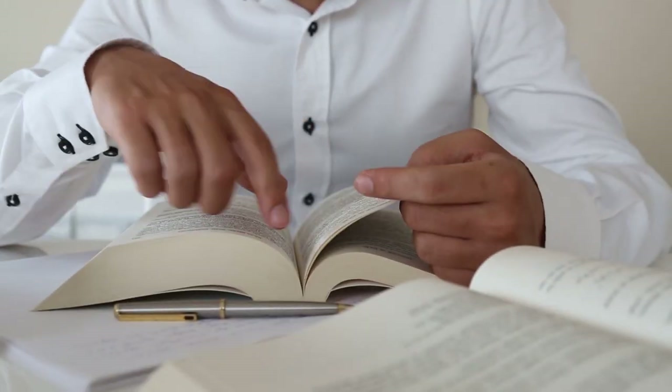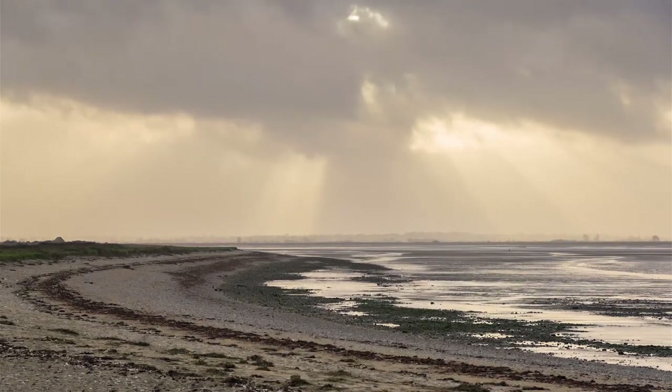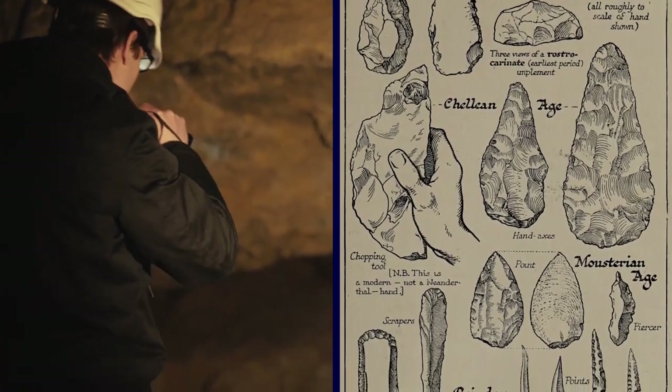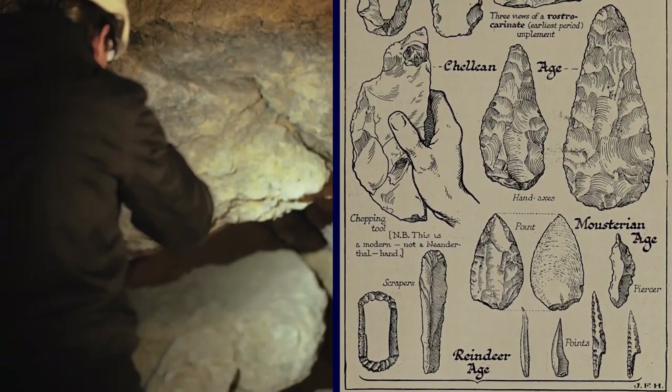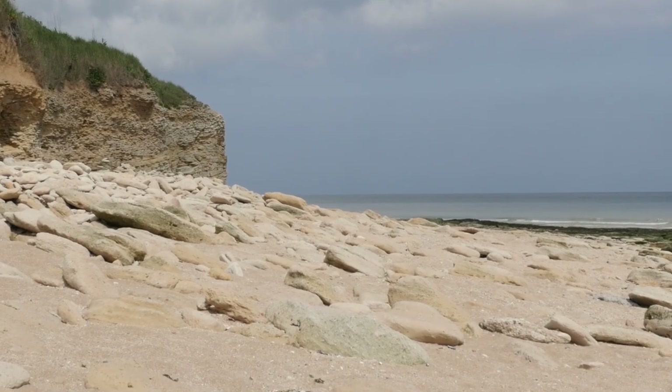Researchers working on the project have referred to the footprints as being from a single life moment of a prehistoric group. Some would even say the footprints are more exciting than finding leftover tools or bones. After all, scientists have already found millions of artifacts from Neanderthals. It's not every day we get a glimpse of our own Neanderthal ancestors taking a family stroll along a beach.